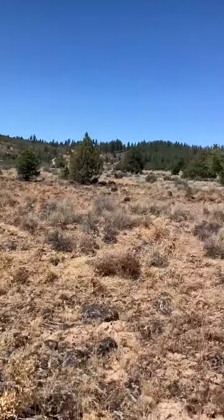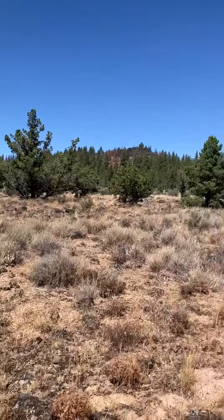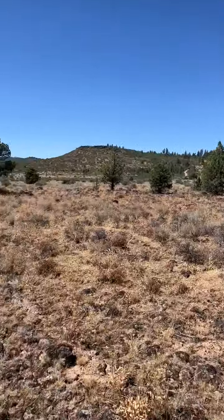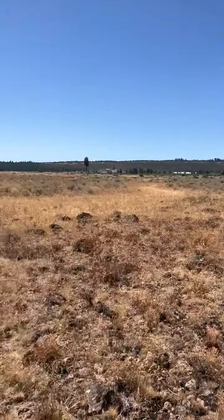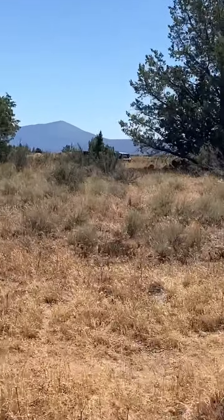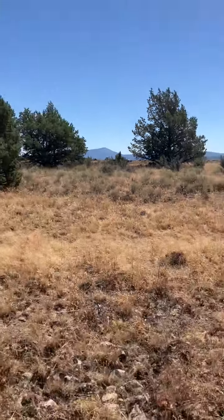So it broadens out here back to the rear of the property. And then you can see up where my truck is — that's the narrowest point, or the tip of the triangle.